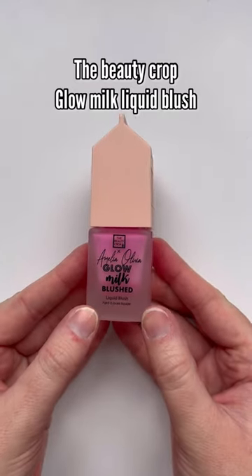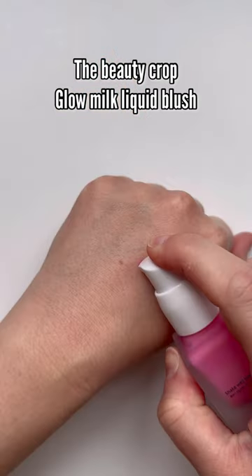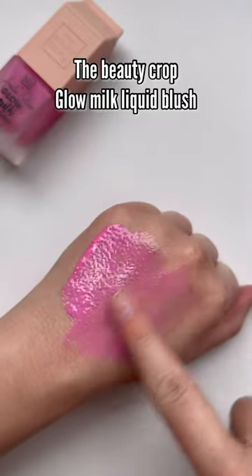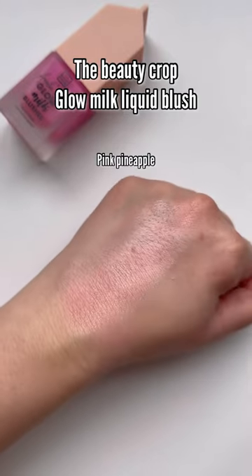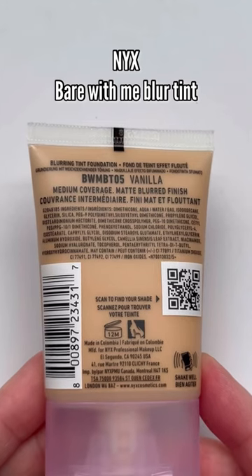I bought this because the color is the blush color of my dreams, but this formula is so incredibly oily. I applied a lot here and you can see it's really just very liquidy — there's not a ton of pigment. I applied a little bit less just to show you: it basically is a grease fest on your face and I could not get on with this.